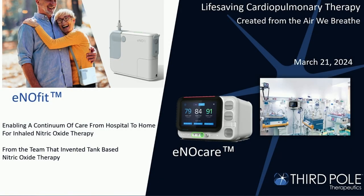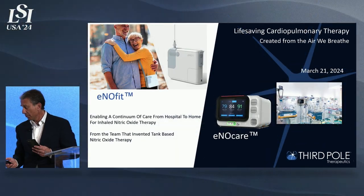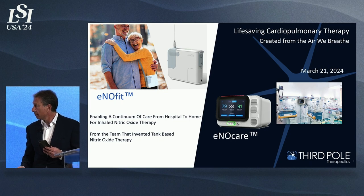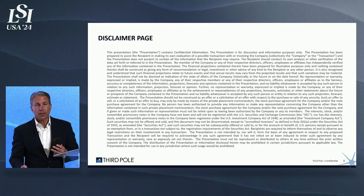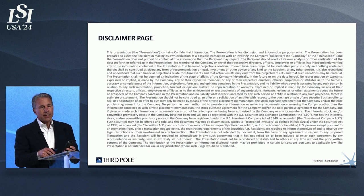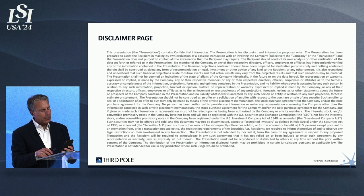I'm going to start off with a question, which you can probably answer if you paid attention to that first slide. Name the inhalable gas molecule whose discovery won the Nobel Prize and is attributed for saving hundreds of thousands of blue babies and adults with pulmonary hypertension.